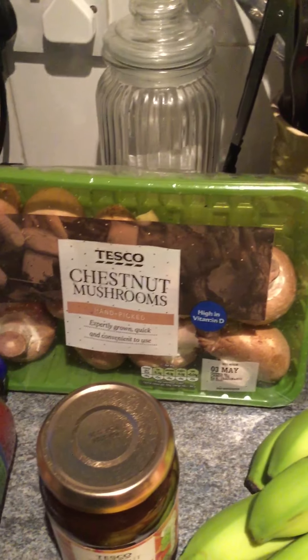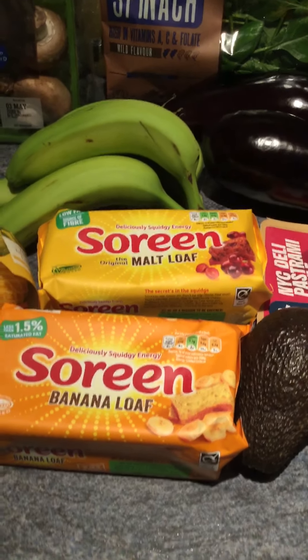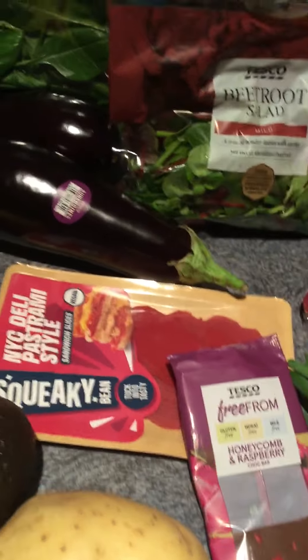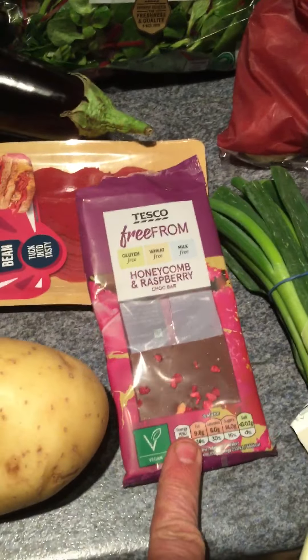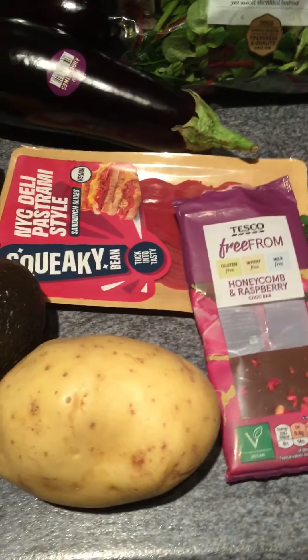So I might do something like a moussaka with those. I've got the chestnut mushrooms for £1.88, a bunch of bananas. I've got two of the sourdough loaves — one malt loaf and one banana loaf — they were £1 each. I've got the Squeaky Bean, which is a staple these days when it's on offer, still at £2. And I bought myself a bar of chocolate — only came in raspberry — free from, clearly marked vegan, for £1.70.